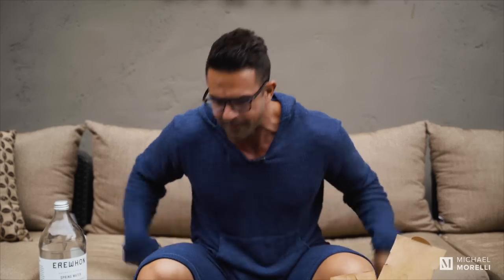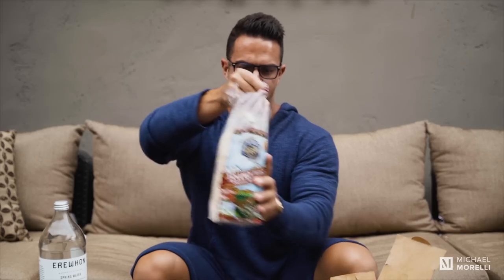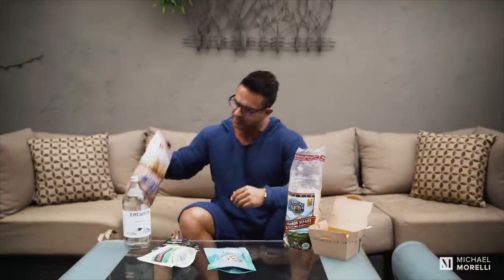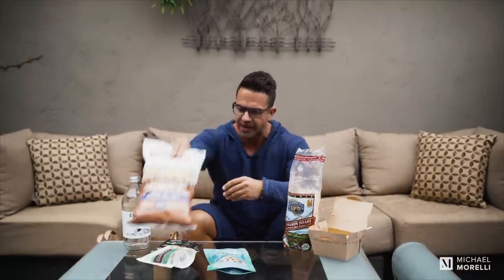When you go to the grocery store, get the right stuff. One of the carbs on my approved foods list is rice cakes. We've also got some macadamia nuts, some cashews, and even some chips made with coconut oil and classic sea salt — all great options.